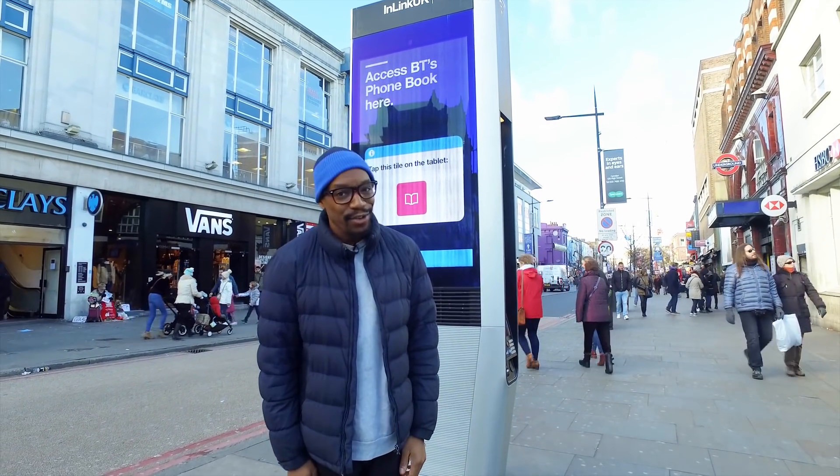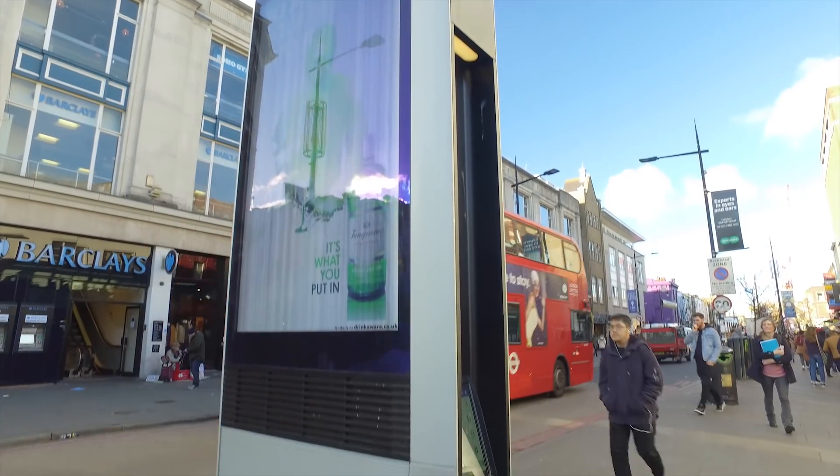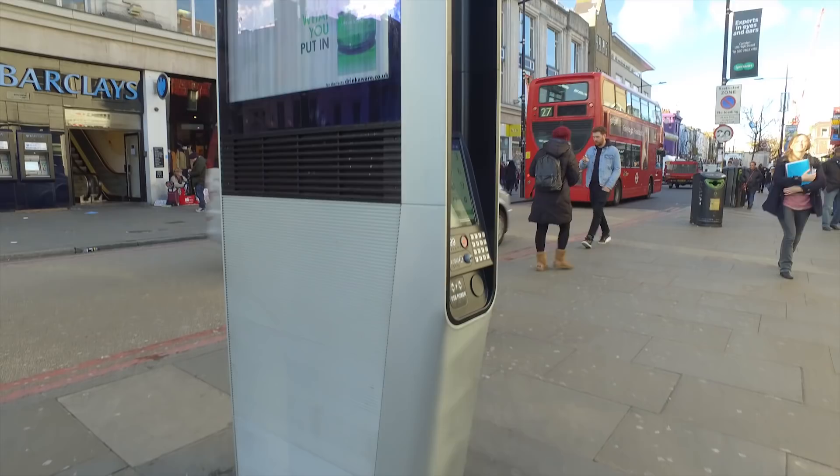These InLink UK kiosks popped up in London in summer 2017 and are provided by BT, and they are replacing hundreds of BT payphones.